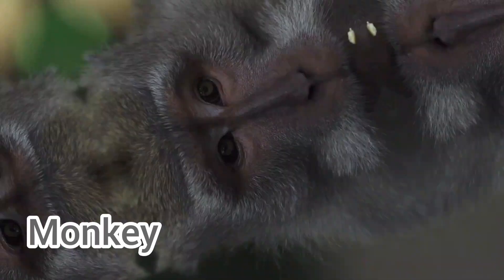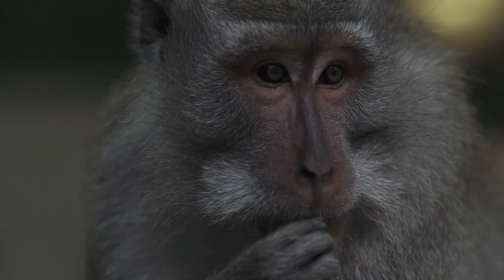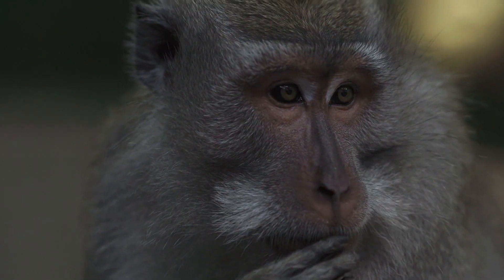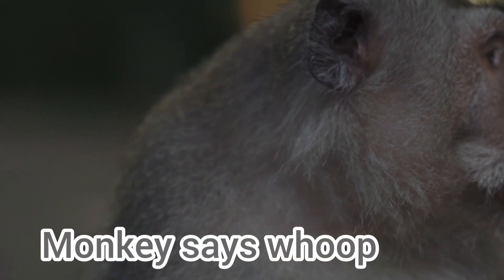This is a foil monkey. And look at this — this is a real monkey. Monkey sound is called... and monkey says...